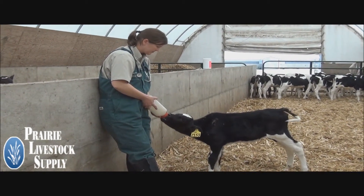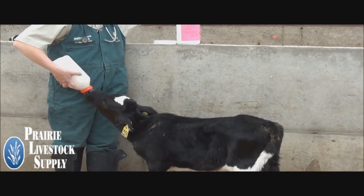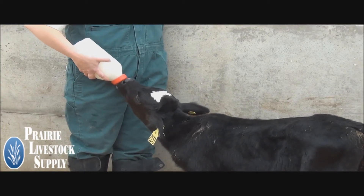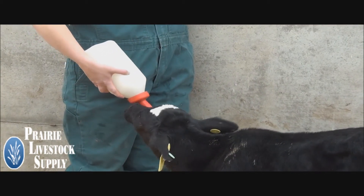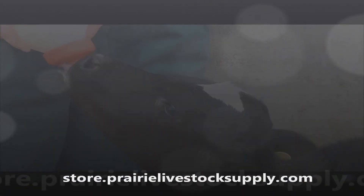Complete Dehydration Treatment should not be mixed with milk. The goal of fluid therapy is to increase the fluid volume to the calf. CDT can be fed to both beef and dairy calves. If you have any questions regarding Complete Dehydration Treatment or calf health topics, please visit our website at store.prairielivestocksupply.com.